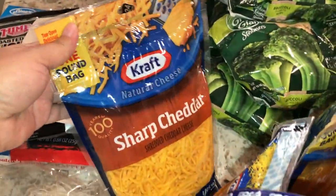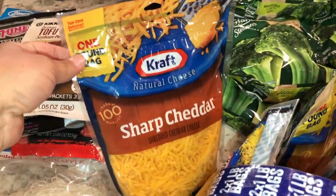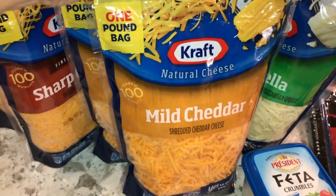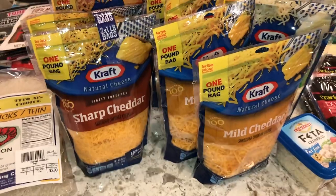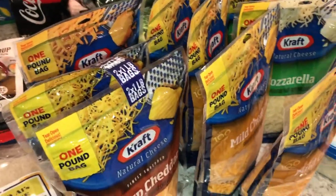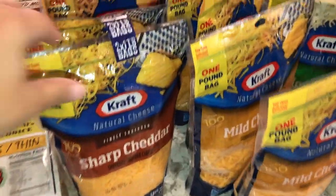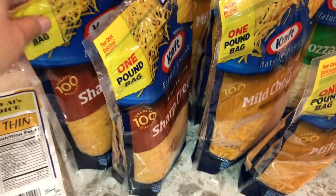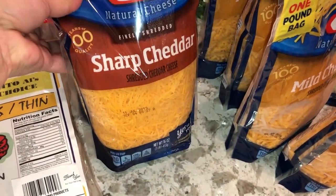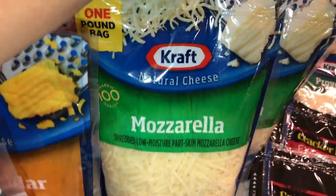We have some sharp cheddar cheese — I usually buy all sharp cheddar but they were out, so I went ahead and picked up four of the mild cheddar cheese. These are the one-pound bags. This is for a family of 10 — we have eight kids and my husband and myself. Also got some chopped finely shredded cheddar.